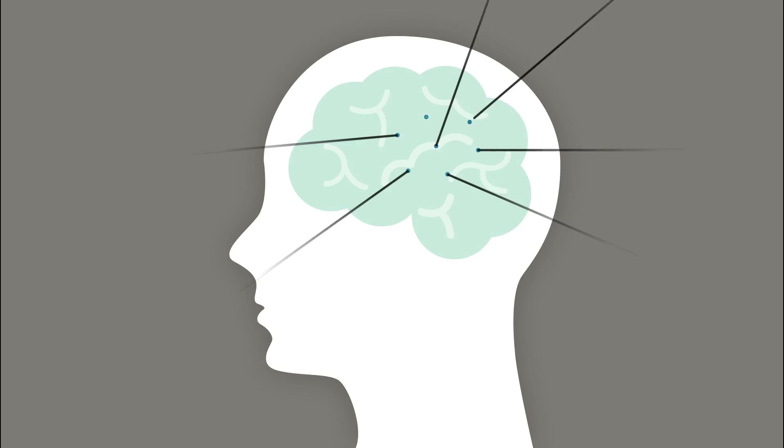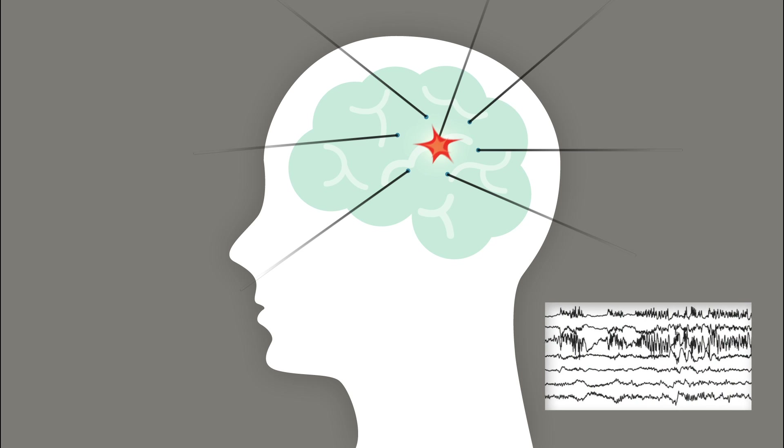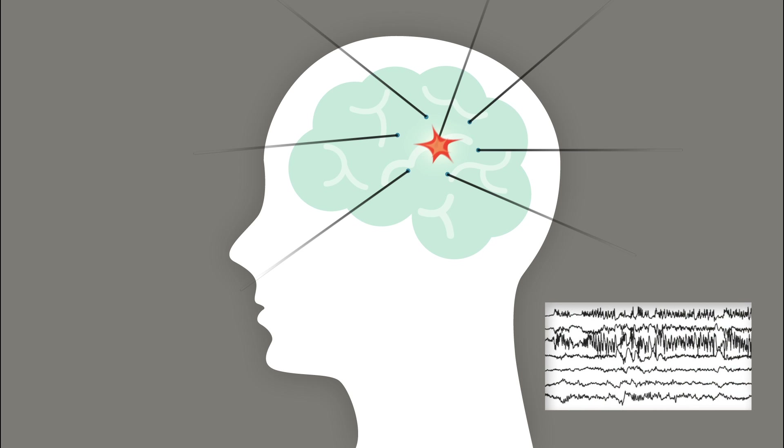The robot allows me to efficiently move from one electrode trajectory to the next, making it a shorter procedure for the patient. The electrodes can be placed deeper within the brain than is possible with the grid approach, giving surgeons a more complete 3D understanding of the seizure's place of origin.